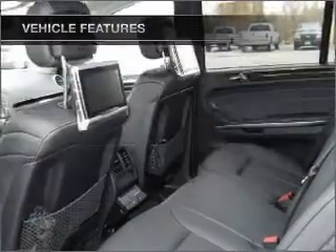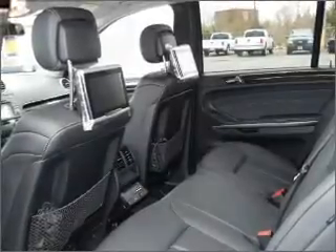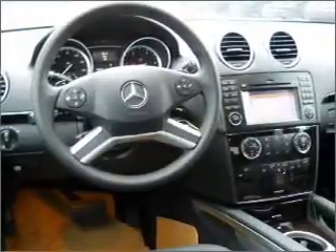Power door locks, power windows, power steering, cruise control, and an alarm system. Call today to schedule a test drive.